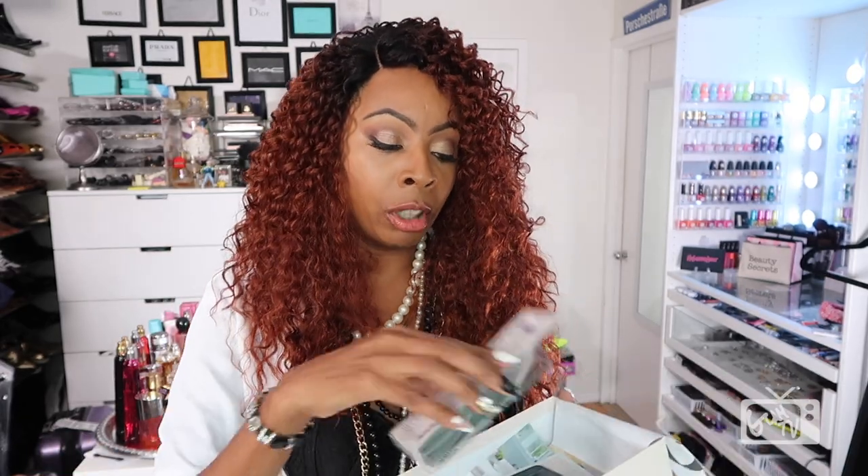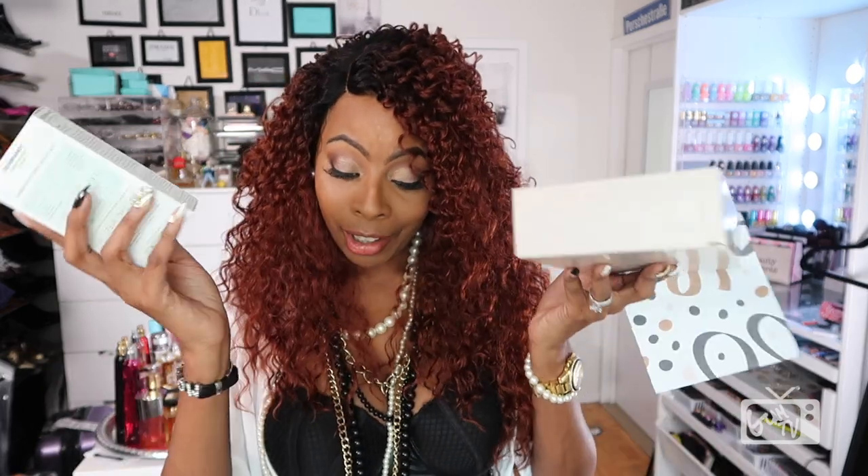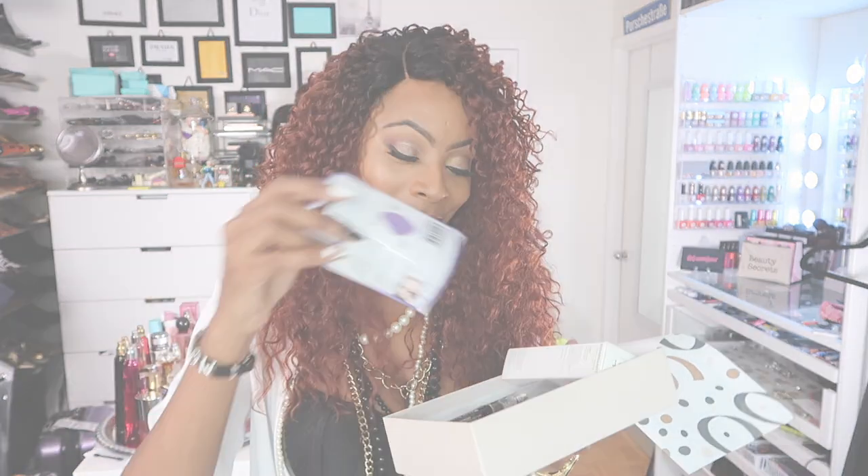That's everything in my little five-dollar beauty box — I'm so happy I was able to share this with you all. If you're not familiar with Walmart's five-dollar beauty boxes, check the description box below for the link to sign up for yours. Honestly, all the stuff in here was definitely worth more than five dollars. Thank you all for watching and I will see you in another video shortly — later dolls!